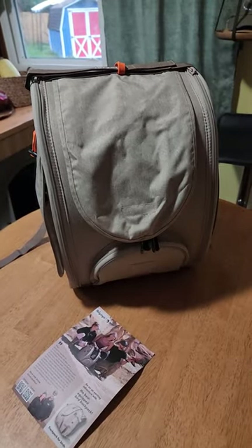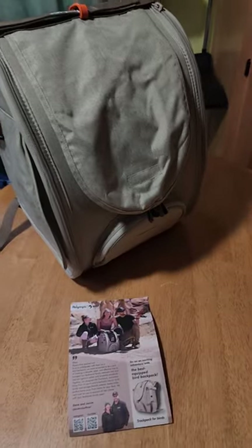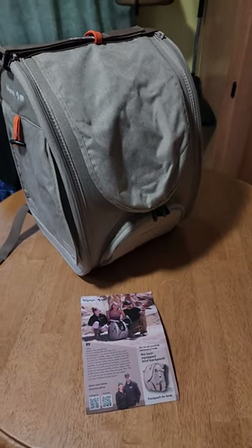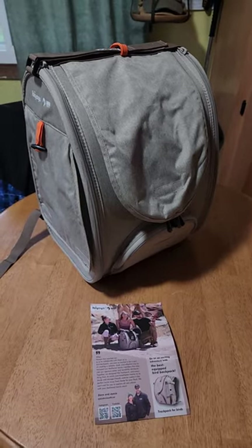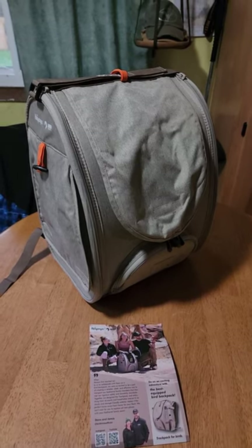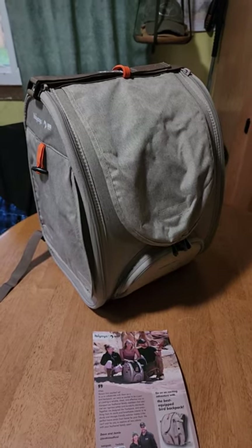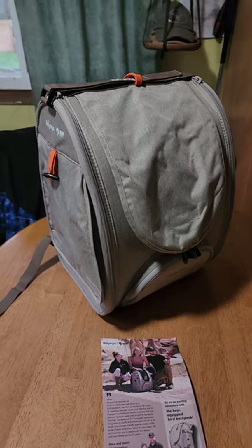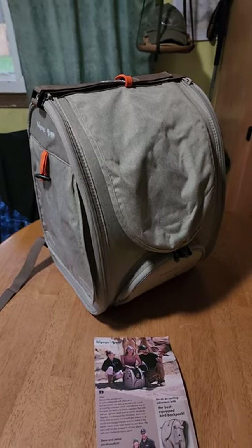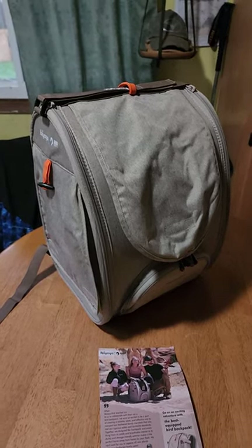I am looking so forward to this. I put a link down below if anyone's interested in getting one of these. It came from Bird Tricks — they have a lot of parrots, they're very knowledgeable, and they worked with the company. Because it's so hard to find a travel cage backpack that actually works for birds. They last about six months at the most. The way they built this one, I'm hoping it lasts a lot longer because it was a little bit more expensive, but I believe it may have been worth it just based on everything I've seen so far out of the box.